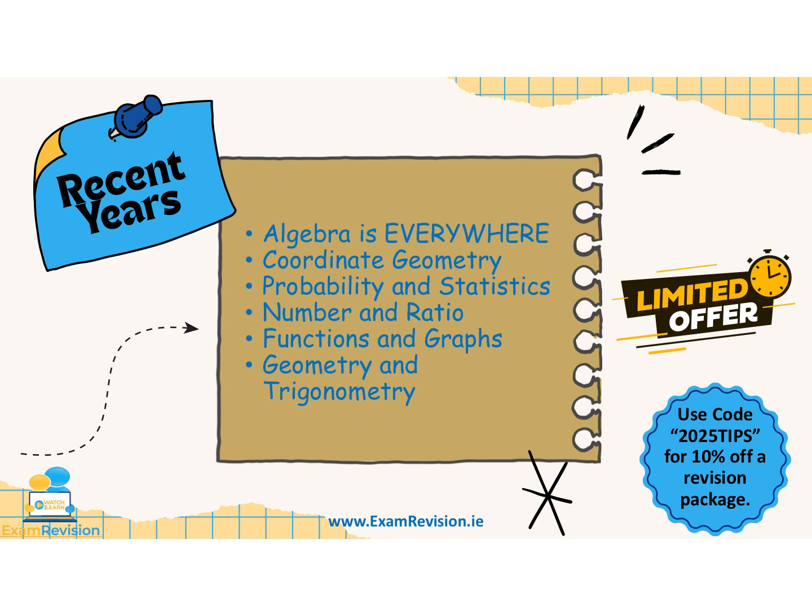Just to mention there is a limited offer at the moment on the Exam Revision platform — if you use the code 2025TIPS, you will get 10% off a revision package.